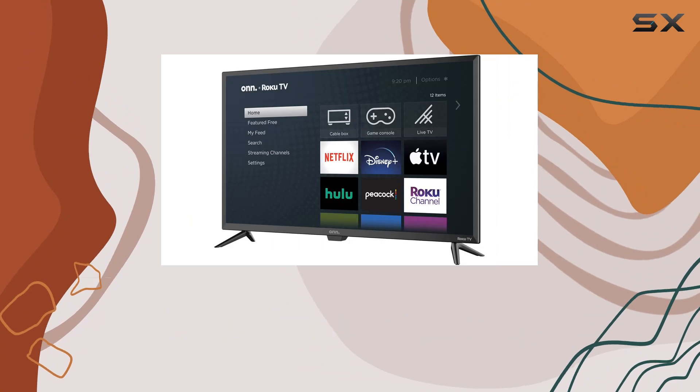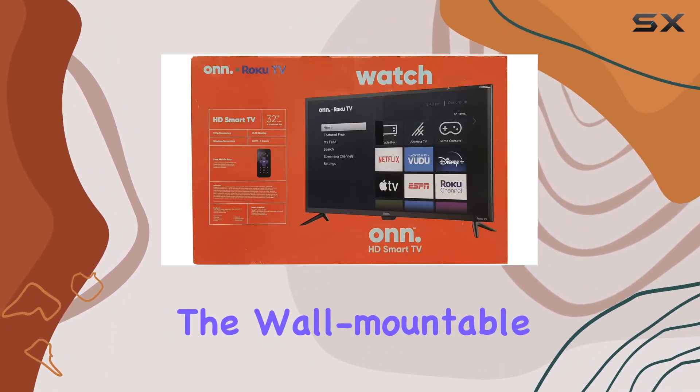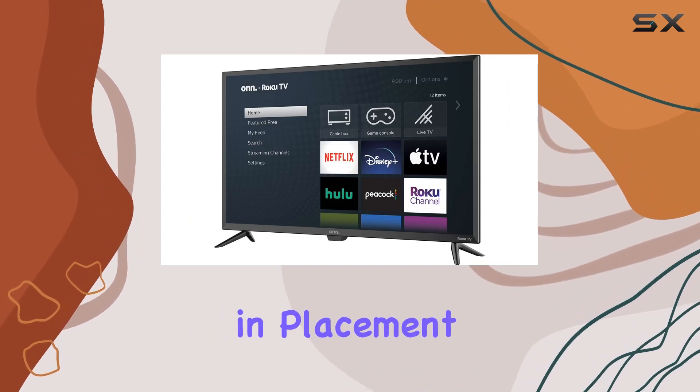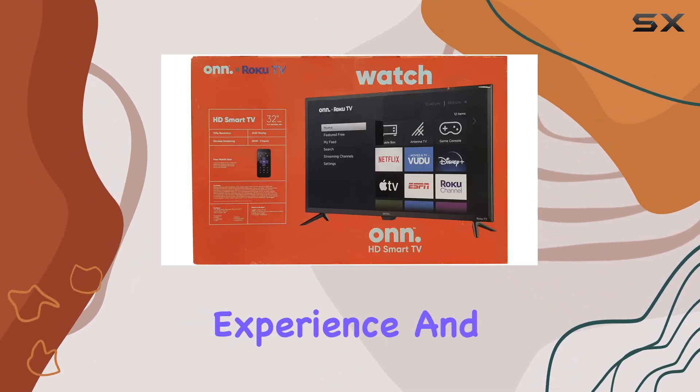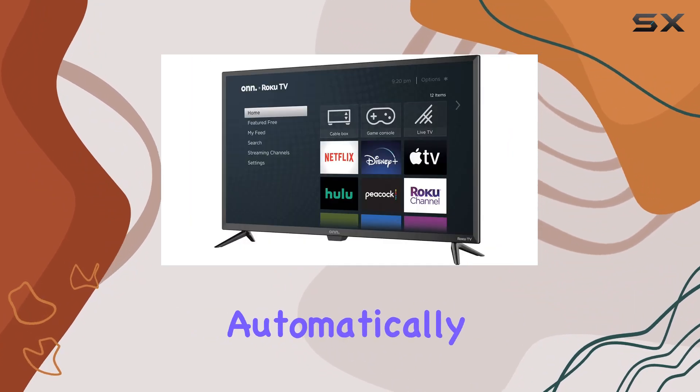Its compatibility with Roku means thousands of channels are available through a customizable home screen, giving you a plethora of content choices. The wall-mountable feature provides flexibility in placement, ensuring an adjustable viewing experience. And let's not forget the convenience of software updates handled automatically.